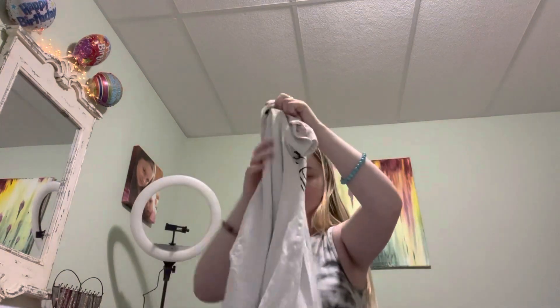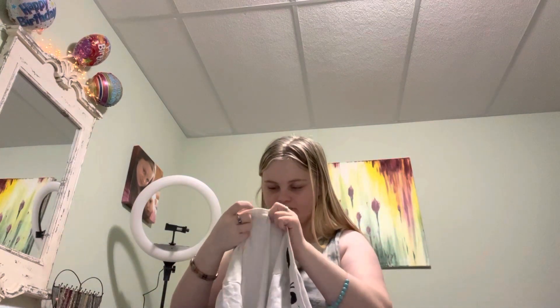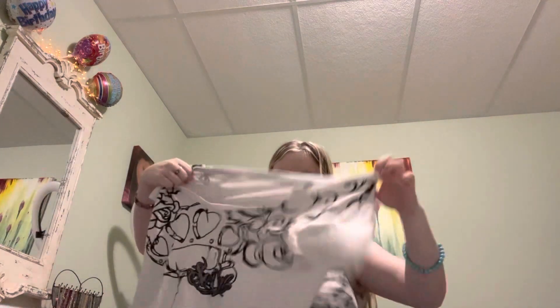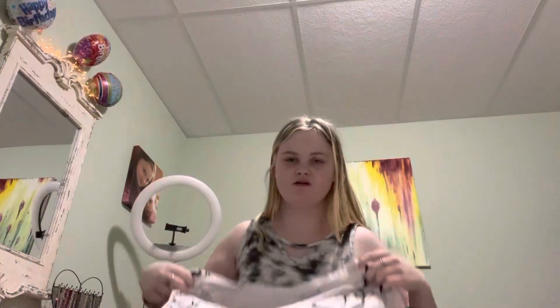Then there's this white shirt — obviously you have to wear a shirt underneath it because if you don't it'll show your bra. It's a medium. It's cute, I like the sparkles on it, but I also think it's time to sell it, so this is another thing on my list.